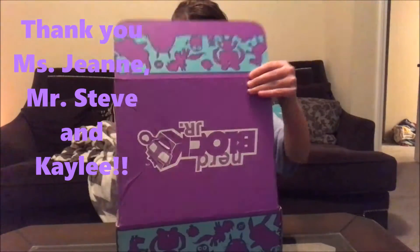Thank you to Miss Genie, Mr. Steve, and Kaley for that — don't forget about Kaley!